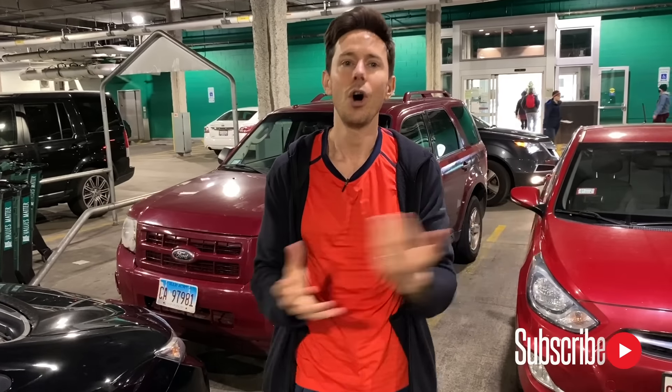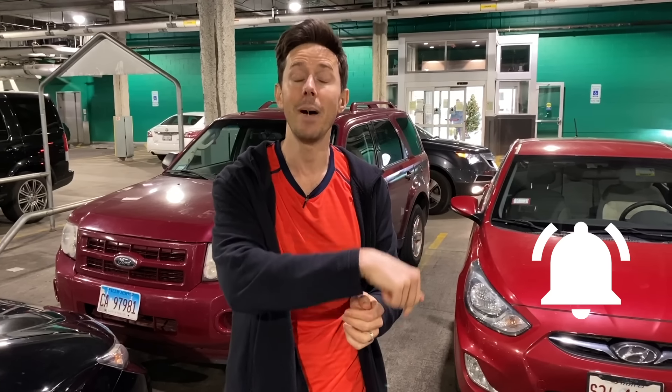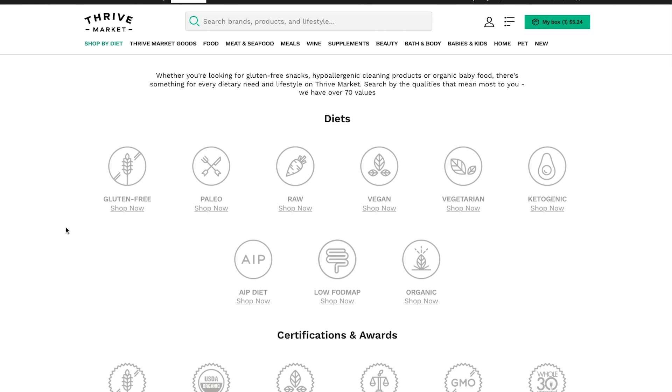Before we go into the grocery store, you know the drill — like, subscribe, share. All those things are lovely. There's also a bell icon below the video because we have so much content going live every week. You want to get a push on your device by enabling the bell below. This video is sponsored by the longest sponsor of the channel, Thrive Market.